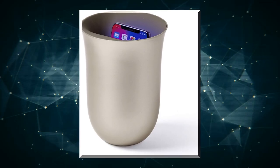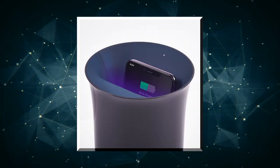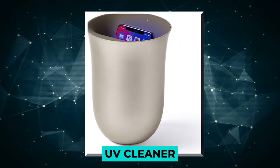The solution? Get this bucket. You can clean and sanitize your device while it automatically charges up. Plus, prevent those pesky dark spots on your smartphone with this bucket's UV cleaner.